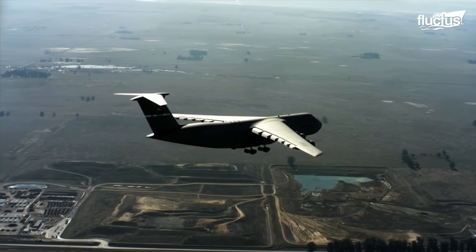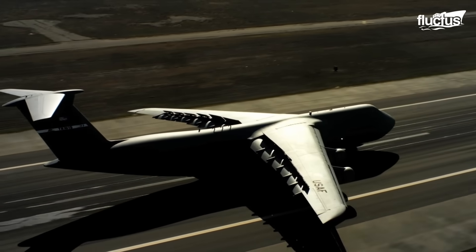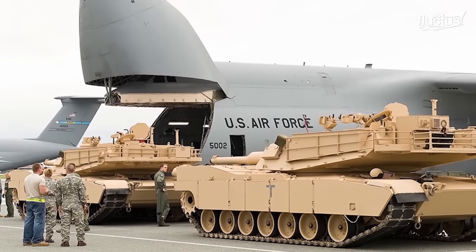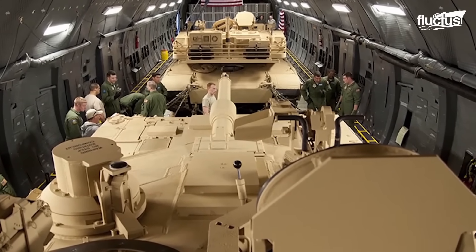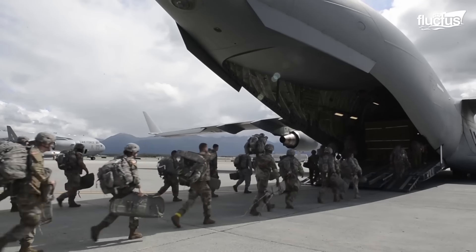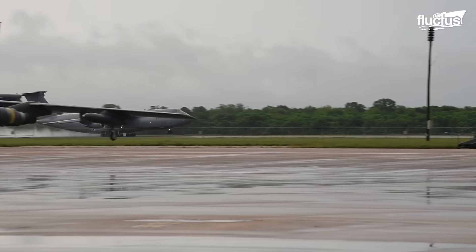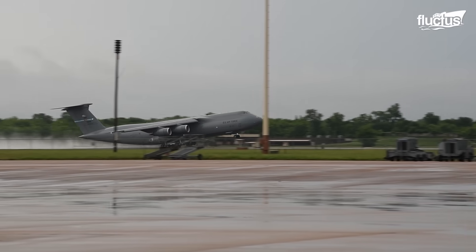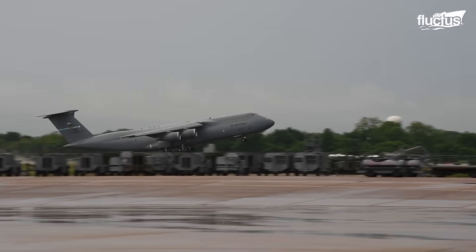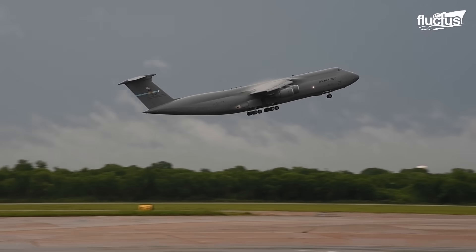Beyond its impressive engines and aerodynamic design, the C-5 Galaxy boasts other remarkable features crucial to its heavy airlift capability. With a staggering length of 222 feet and 9 inches, and a maximum takeoff weight of 840,000 pounds, the C-5 stands as a testament to engineering marvels in military aviation.